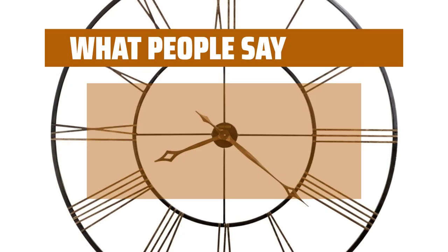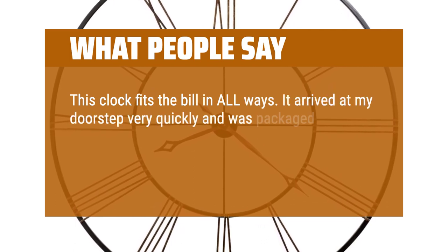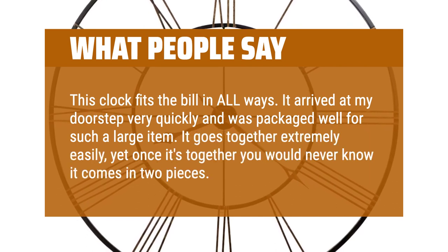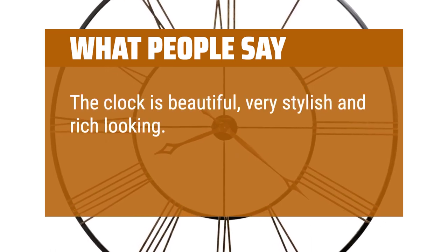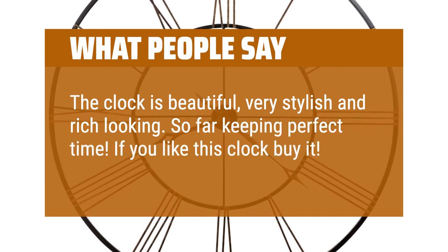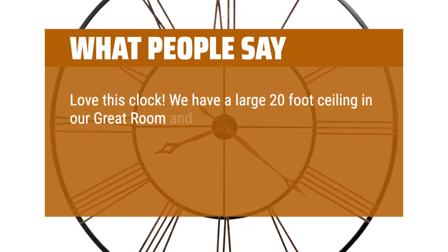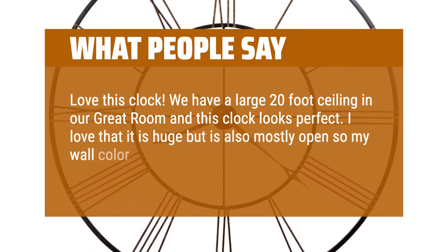What people say: This clock fits the bill in all ways. It arrived at my doorstep very quickly and was packaged well for such a large item. It goes together extremely easily, yet once it's together you would never know it comes in two pieces. The clock is beautiful, very stylish and rich looking. So far keeping perfect time. If you like this clock, buy it — worth the money. Love this clock. We have a large 20-foot ceiling in our great room and this clock looks perfect. I love that it is huge but is also mostly open so my wall color comes through.